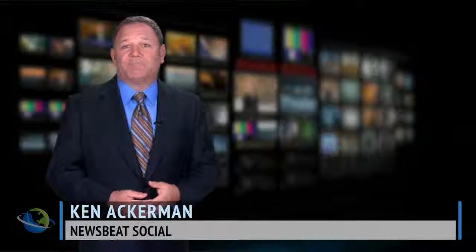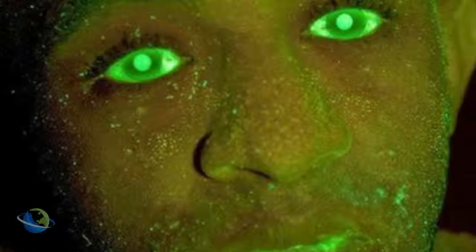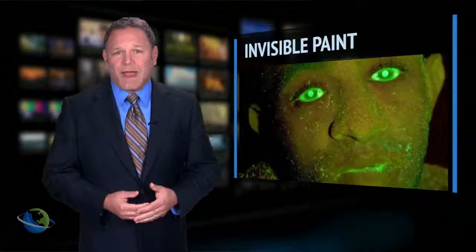I want to show you a picture. I'm going to give you a multiple choice quiz as to what you're seeing. Ready? Number one, this guy's green with envy. Number two, he's a real life vampire. Or number three, he just broke into a car. If you answered three, you're correct.